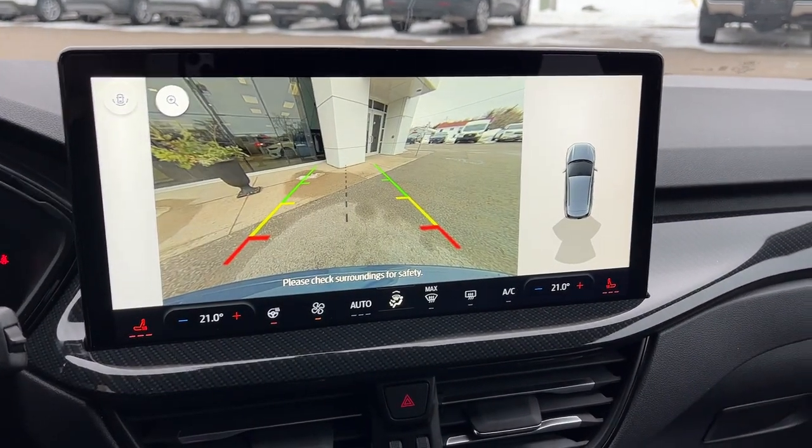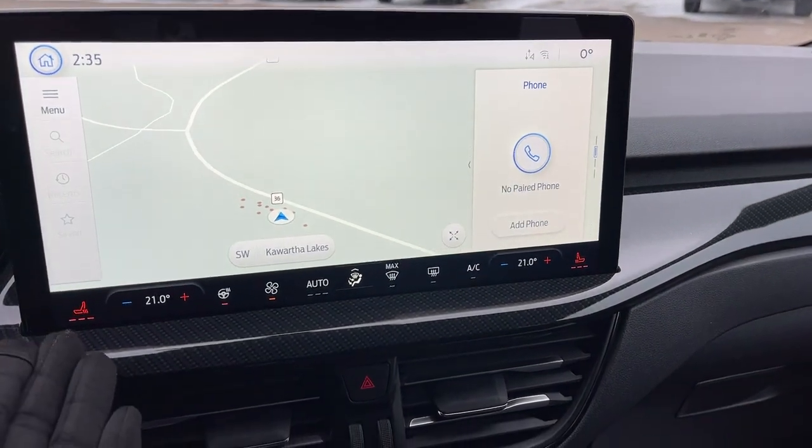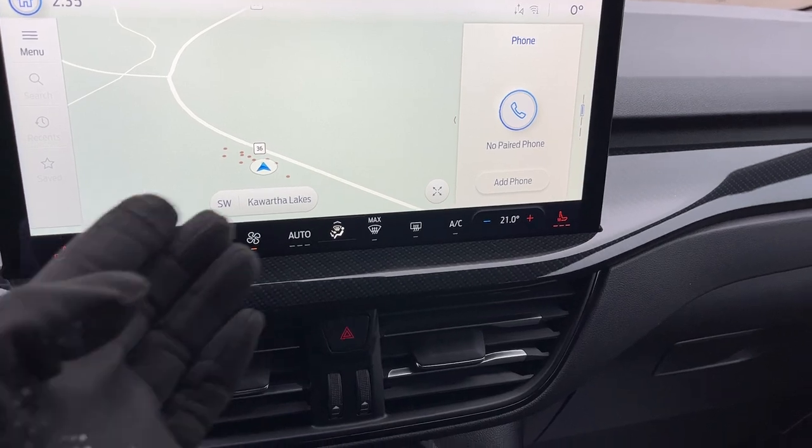If I pop it in reverse, there's your reverse camera and parking sensors. You have your heated seats and heated steering wheel controls, and dual zone climate.